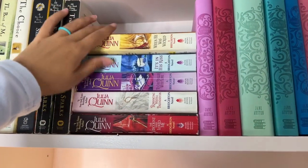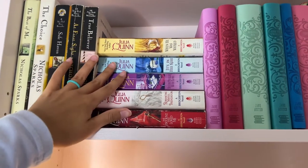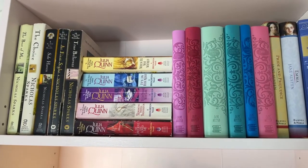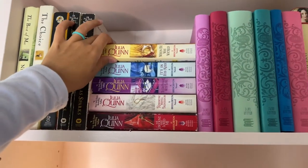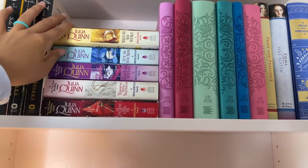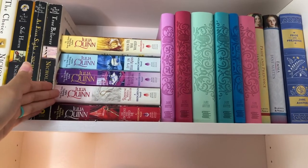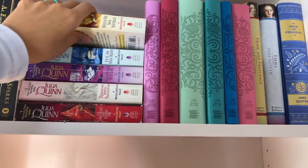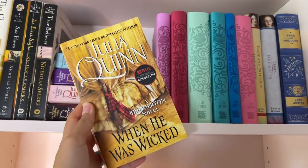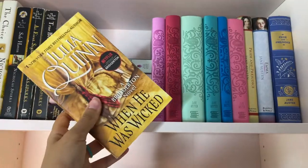Then I have Julia Quinn's Bridgerton series. I've lent some of them out so I don't have all eight, but they are really good. If you're into the Netflix show I think you'll really enjoy these — they're kind of different from the show but I think you'll really like them. There's a good amount of plot and spice and the characters are really fun. I absolutely love When He Was Wicked — probably my favorite Bridgerton novel next to The Viscount Who Loved Me. I cannot wait for the next season to come out.